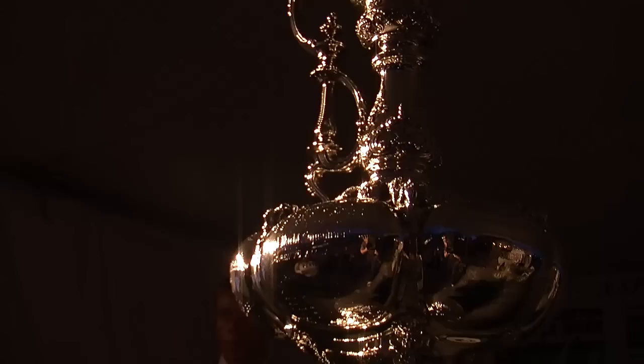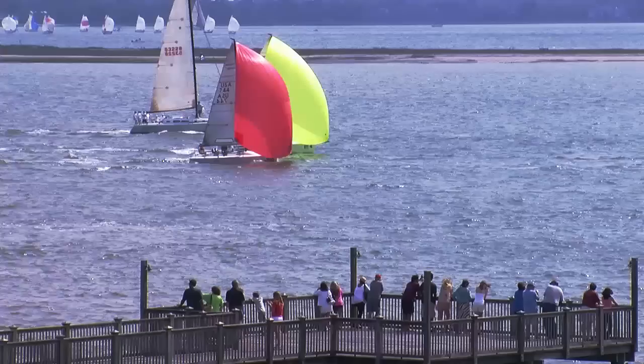The Charleston Harbor Resort and Marina offers the competitors a unique ability to entertain spectators on shore with surprises like the arrival of the America's Cup, which is making its way around the country flying first class as we speak.